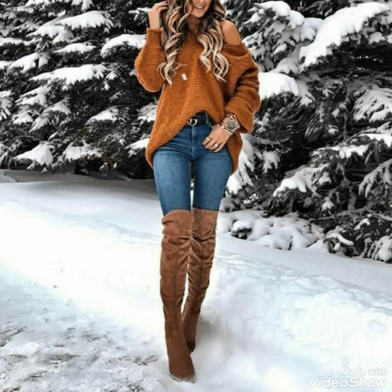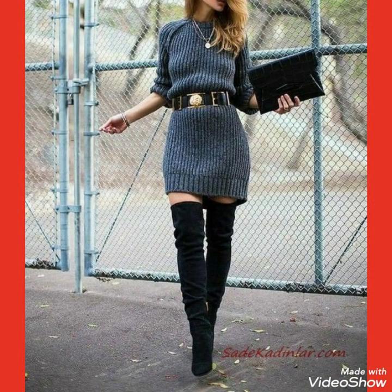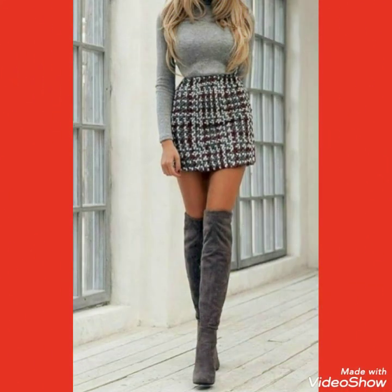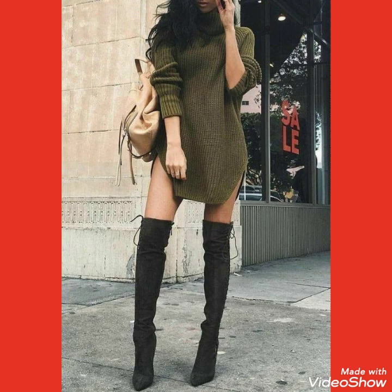If you want to buy these suede thigh-high heel long boots outfits online, I will tell you the best websites from where you can buy them. You can buy these suede thigh-high heel boots outfits from amazon.com, ebay.com, and aliexpress.com.